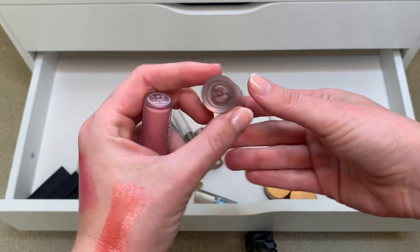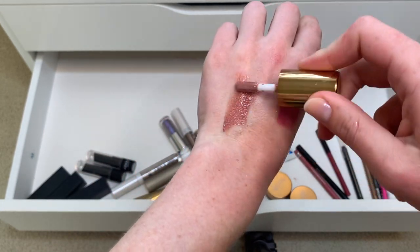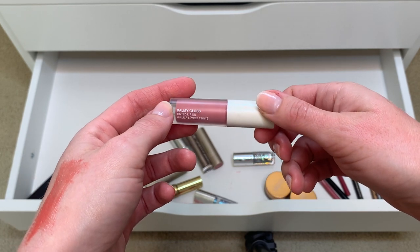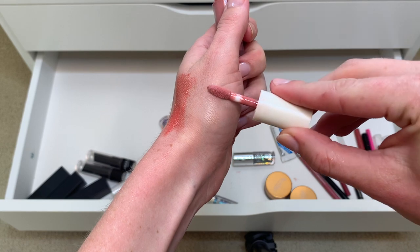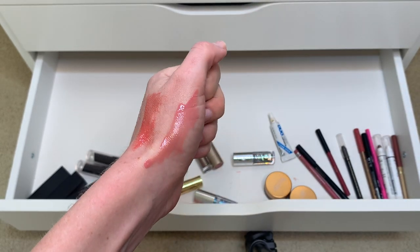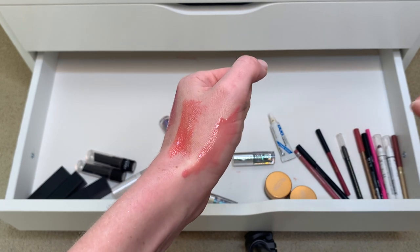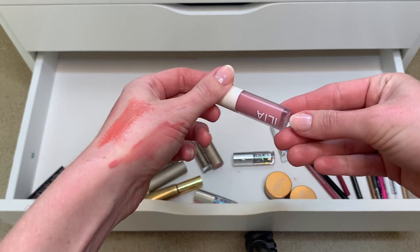I have the Lila B lip oil in Be Elegant — a sample with a gray-brown nude color that smells terrible. Then I have the Ilia Balmy Gloss tinted lip oil in Only You, a Sephora point perk — very light pink, very thin and high shine. It settles into my lip lines looking patchy and milky, and because it's so thin and slippery it migrates outside my lip lines. Not for me, but if you like thin formulas you might love this.